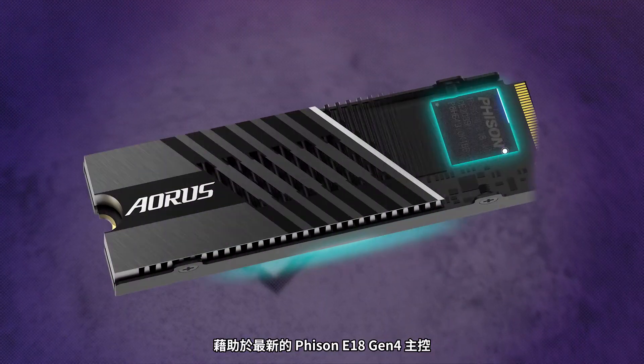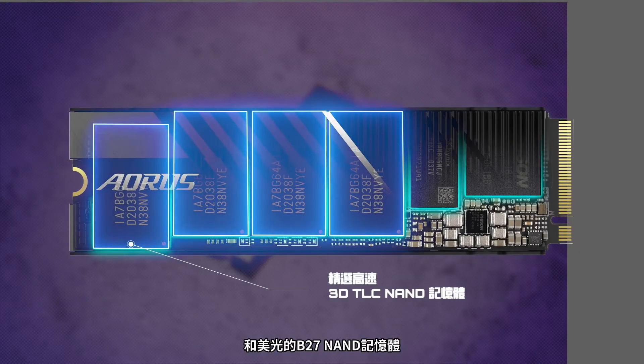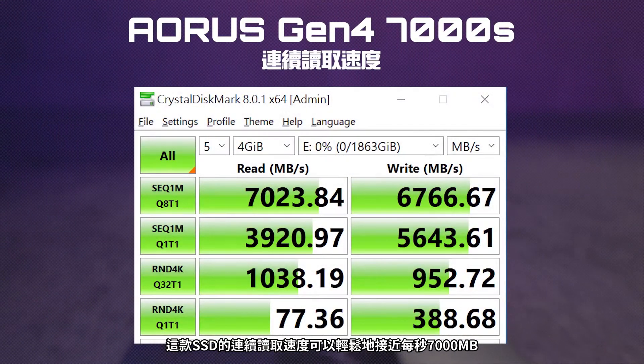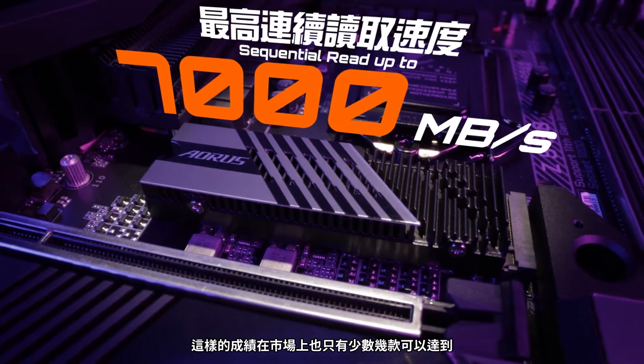With the help of its latest E18 Gen4 controller from Phison and the B27 NAND from Micron, the sequential read speed of this SSD can easily reach 7000MB per second. This is quite significant as only very few models in the market can even achieve that kind of speed.